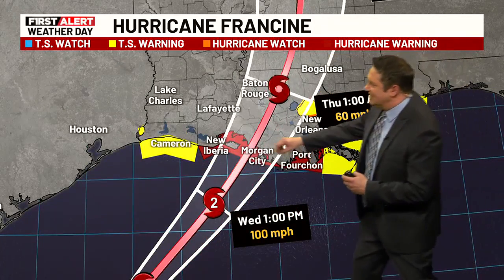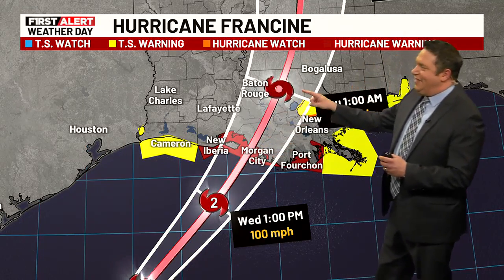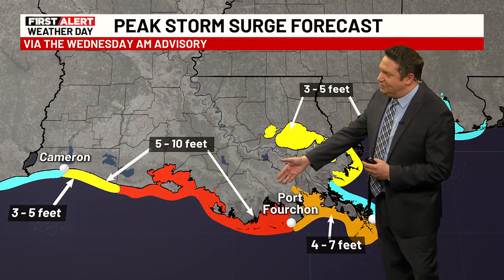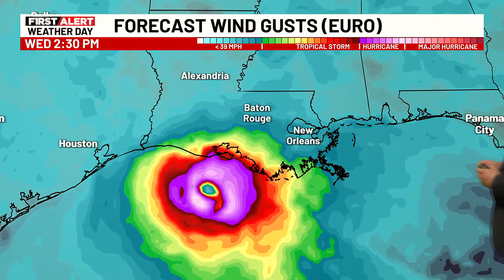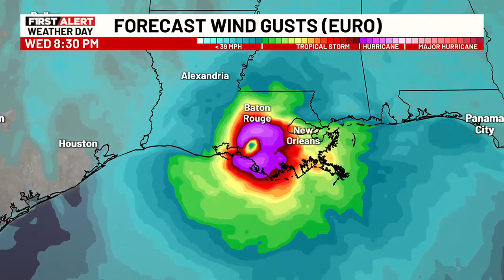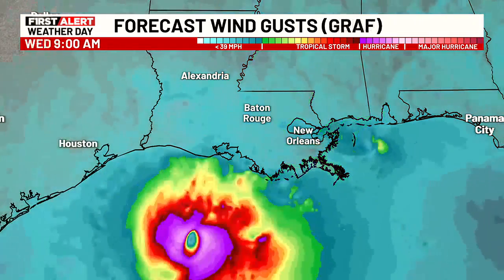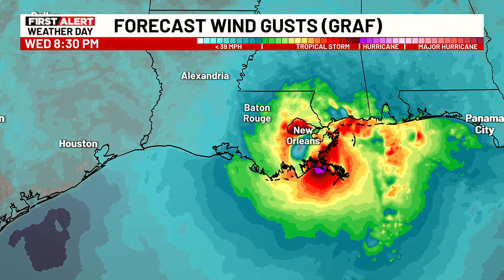Zooming in a little bit more closely, again it looks like landfall will be close to the Morgan City area, and then it passes just off to the east of Baton Rouge. So it's definitely going to be a close one. 5 to 10 foot storm surge is definitely going to be possible. On the European model, it shows landfall right around 3, maybe 4 o'clock, and then passing through in between Baton Rouge and New Orleans. The graph model is a little bit farther to the east — we'll continue to keep an eye on that.